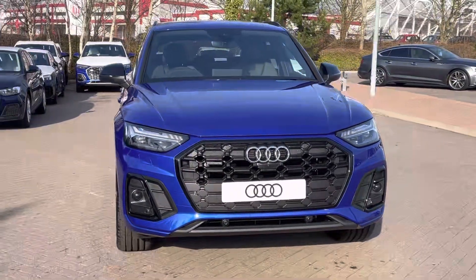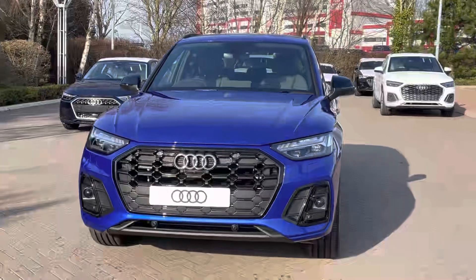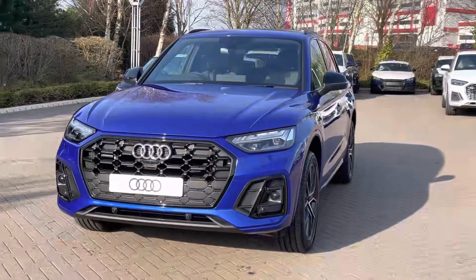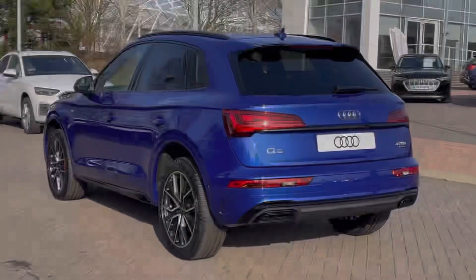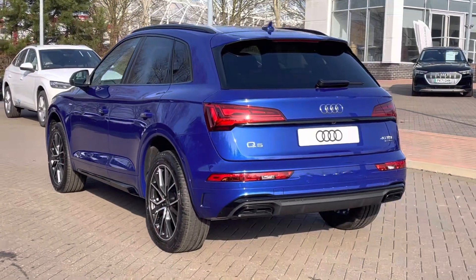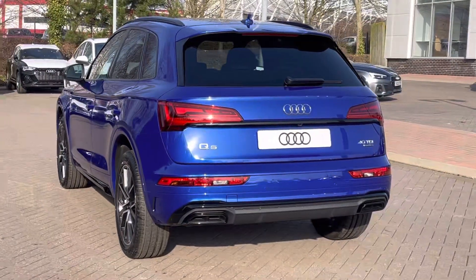This model features the impressive 2 litre diesel engine badged 40 TDI with an output of 204 PS. The engine works alongside the S-tronic automatic gearbox and features the Quattro four-wheel drive train.